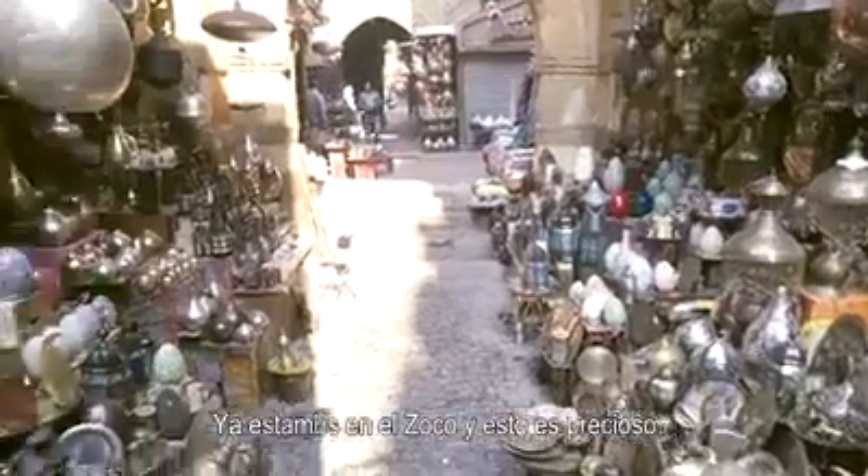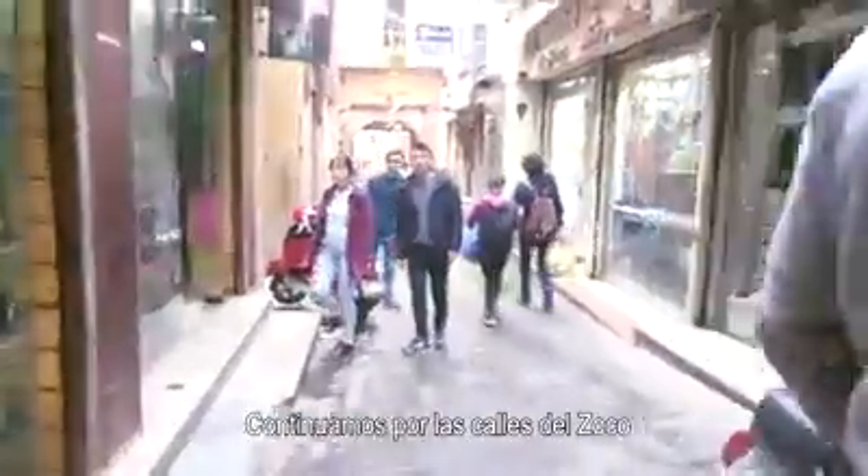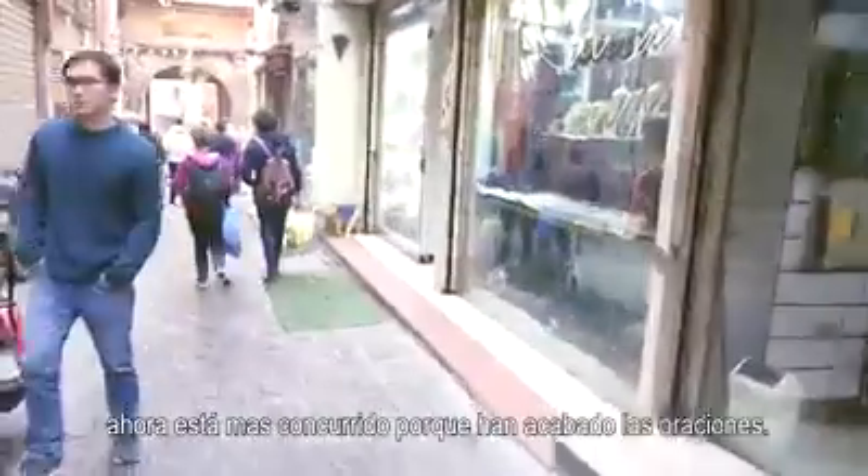We are already in the souk and it's beautiful! We are continuing through the streets of the souk. It's getting busy now because the prayers are finished and everybody is coming back. It's full of cats!